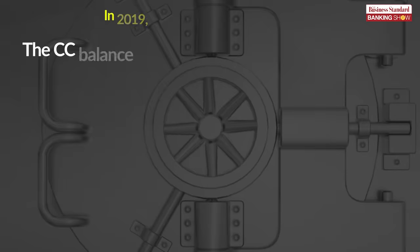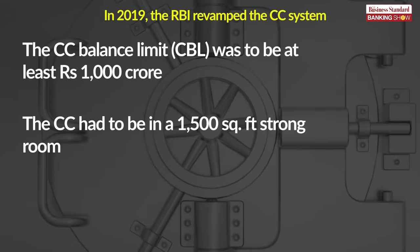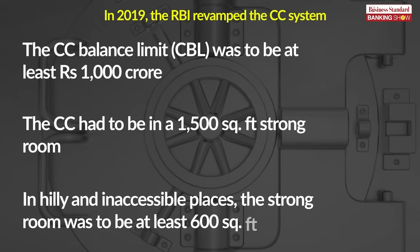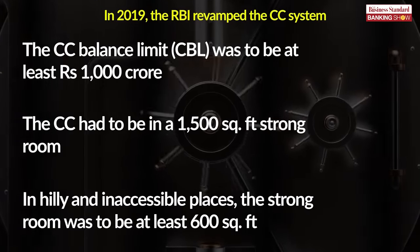In 2019, the RBI revamped the CC system. The CC balance limit, or CBL, was to be at least 1,000 crore rupees. The CC had to be in a 1,500 square feet strong room. In hilly and inaccessible places, the strong room was to be at least 600 square feet.